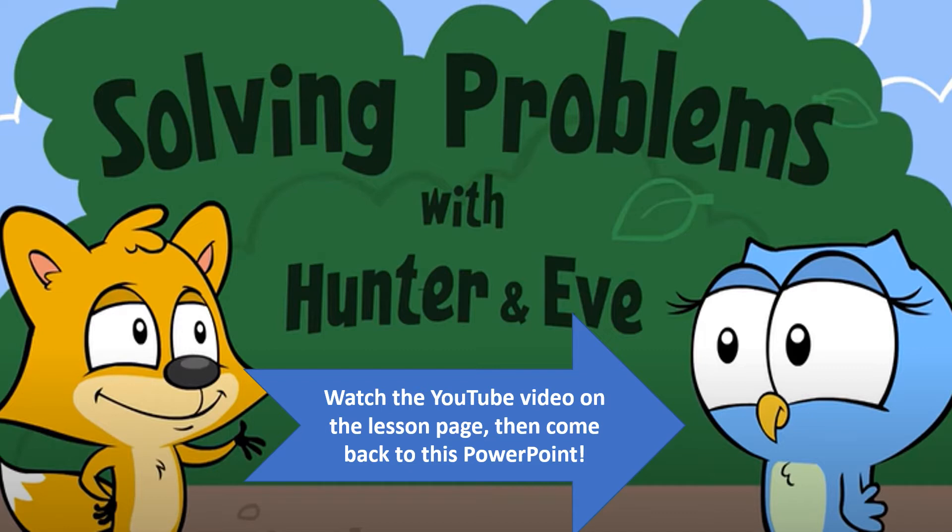I would like for you to pause this video and go back to YouTube to watch that video. I'm going to pause here for a minute and let you pause this video, go watch the one with Hunter and Eve, and then come back here and pick up where you left off.